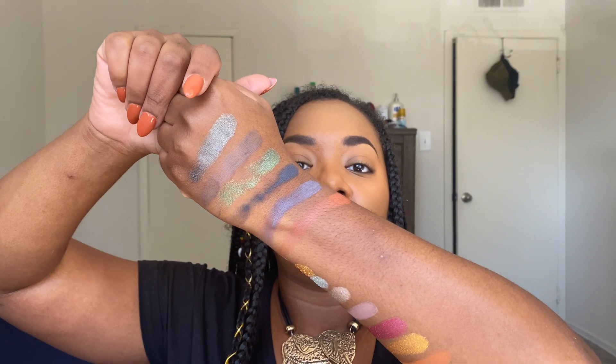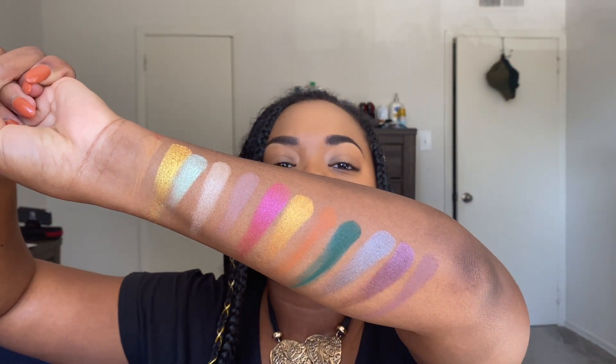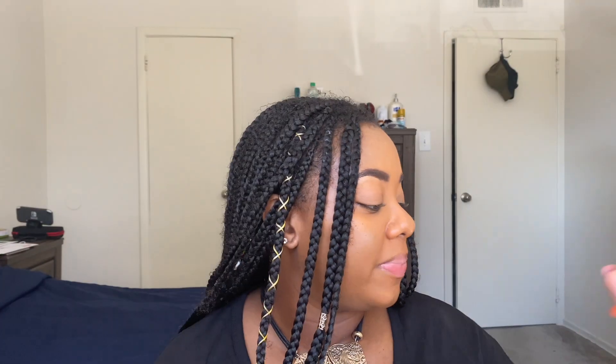So here we have all of the shades, and I will say that I am pleasantly impressed. I know these swatches might look a little janky, but the way they feel and the way they swatched, I think is actually really, really nice. They are quite soft, which I appreciate. I will say some of them felt a little bit powdery, especially the matte shades when swatching, but that's not always necessarily a bad thing. We have to see when we put this on the eyes if they perform well or not.